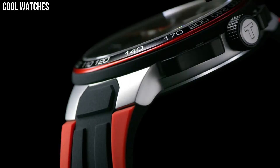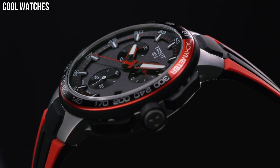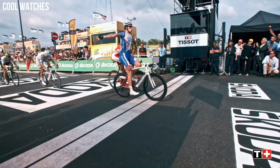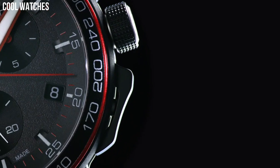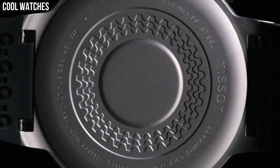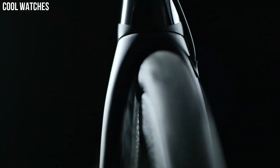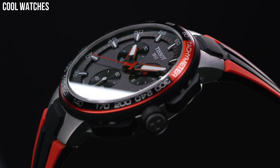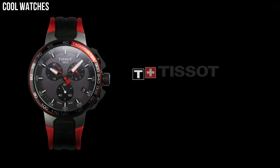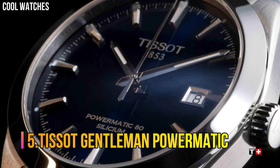Number 6: Tissot T-Race Cycling. The Tissot Mechanical Pocket Watches combine history and tradition with modern expertise. This collection offers a classic round pocket watch look with various dial designs depending on your preference, always maintaining the vintage touch through its fine hands. Item shape, dial window material type: mineral, display type: analog.